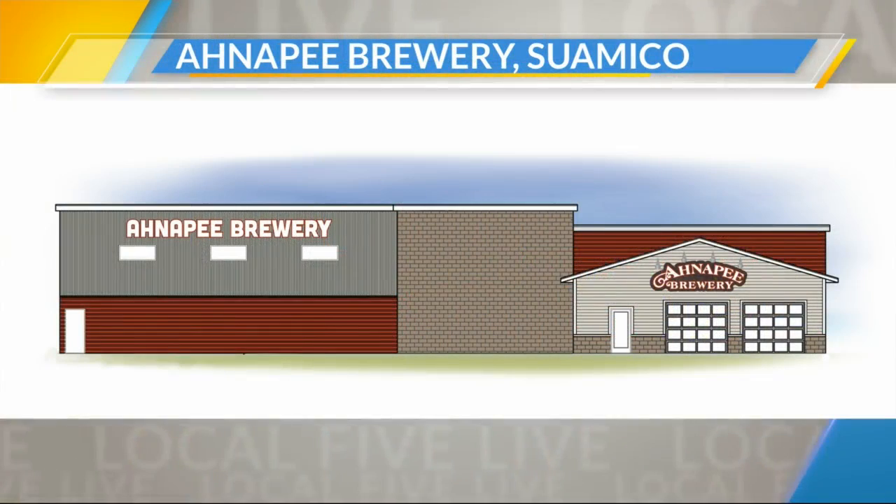We do have to talk about that second location. You guys are in the process — Lisa mentioned she saw walls going up. Hallelujah, super exciting. Never been so excited to see that much lumber. This is a rendering of what it's going to look like, and it's going to be right there on 41 in Lineville in Suamico.